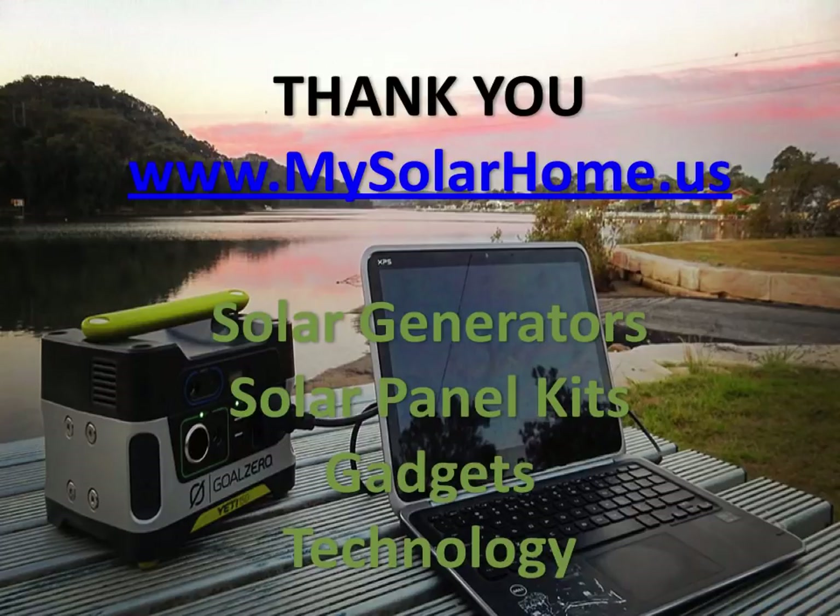Thank you. I hope you enjoyed seeing the top 10 solar generators available in the United States market today, including the portables, mid-size, and the heavy-duty ones. Come back to www.mysolarhome.us for more information on solar generators, solar panel kits, gadgets, and technology. All the solar generators you've seen on this list have links to reviews and prices below this video, as well as in the articles around it. Thank you, have a nice day.